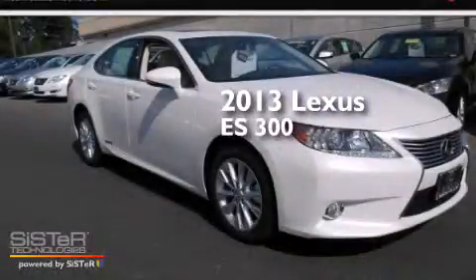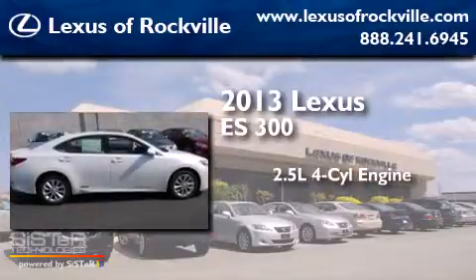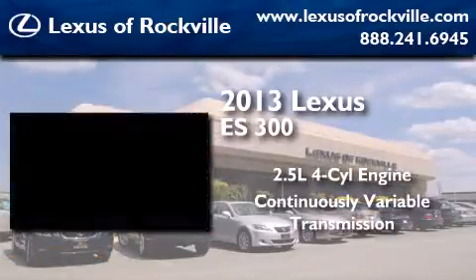This is a brand-new 2013 Lexus ES300. It has a 2.5-liter four-cylinder engine and a continuous variable transmission.